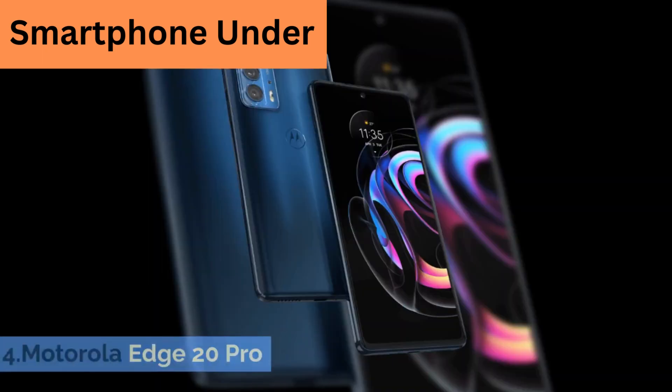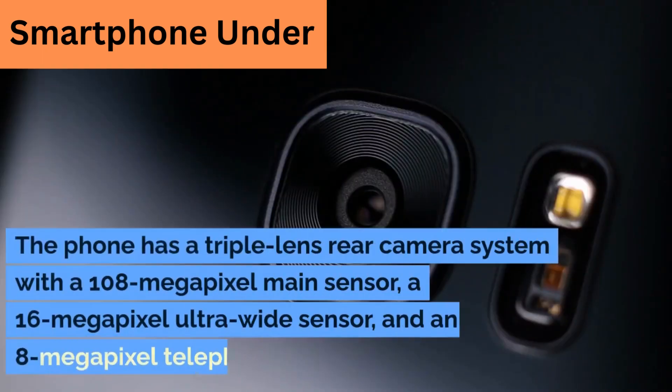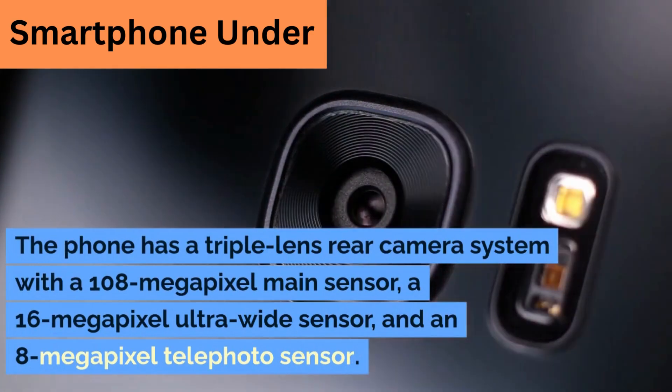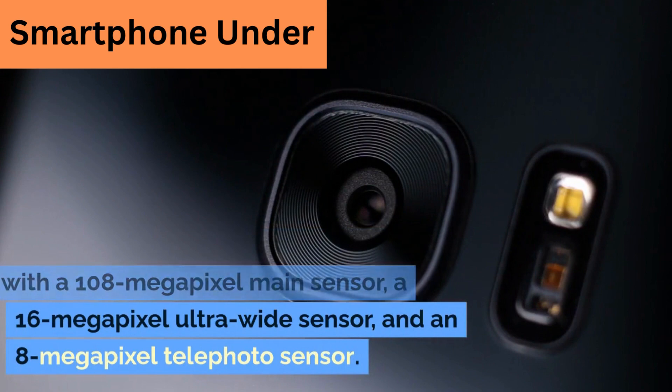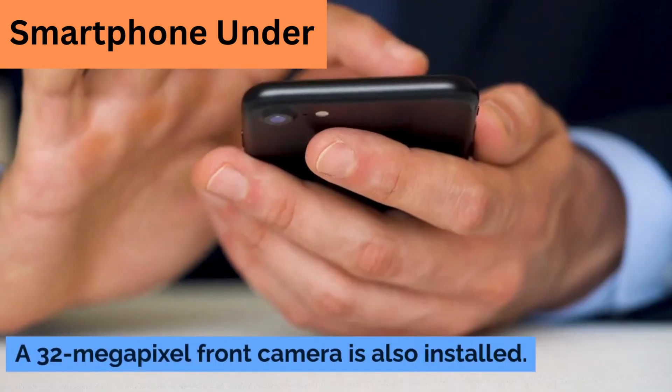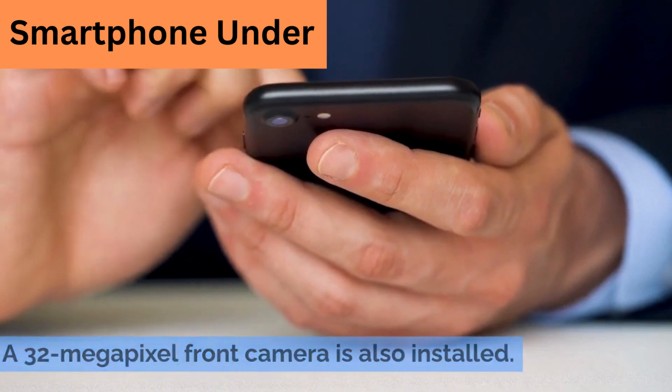4. Motorola Edge 20 Pro. The phone has a triple-lens rear camera system with a 108-megapixel main sensor, a 16-megapixel ultra-wide sensor, and an 8-megapixel telephoto sensor. A 32-megapixel front camera is also installed.